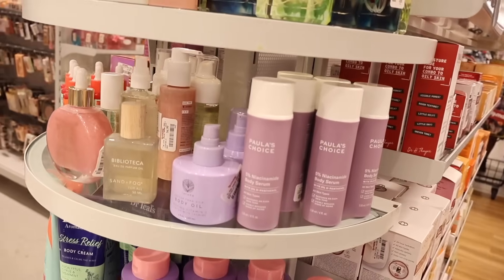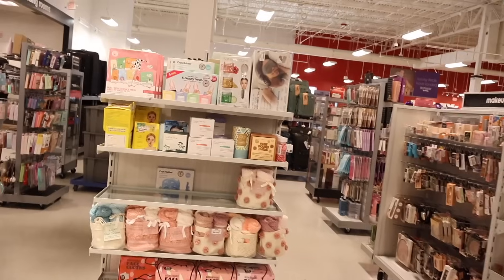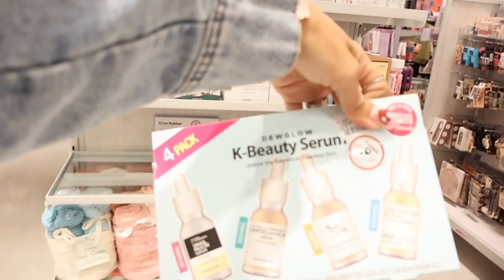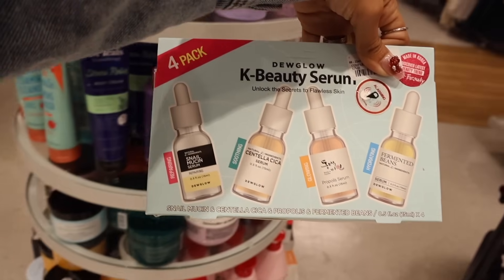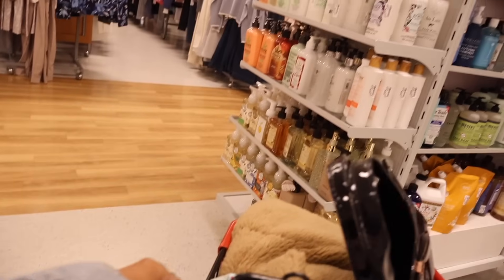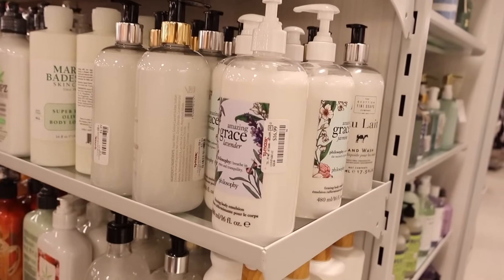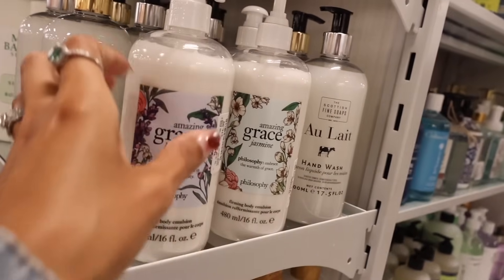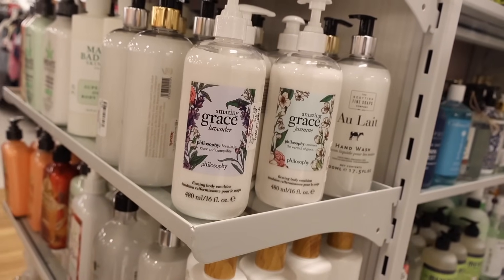They have the bigger size Polish Choice body serum, sold at Ulta for a lot more, priced here at $13. I just found an early Christmas gift set — a four-pack K-beauty serum set with snail — let me know if you plan on getting this. Really cool to find early Christmas gift sets at this location. They also have Amazing Grace lotion in lavender and jasmine for $17 — I really want to smell the lavender one.